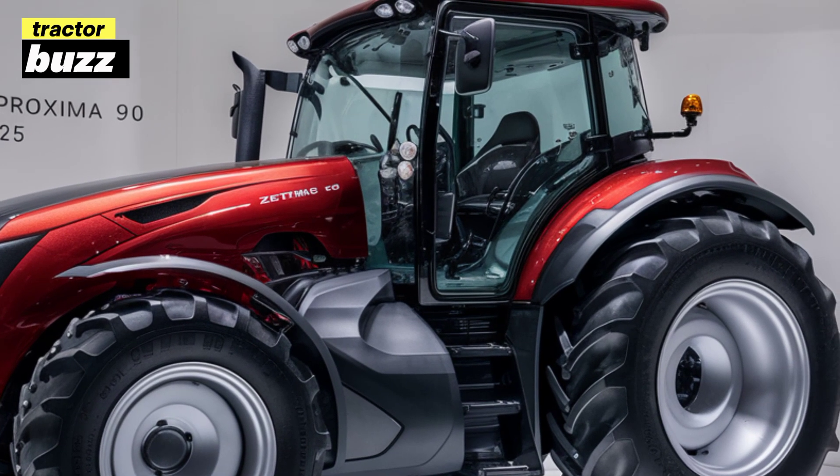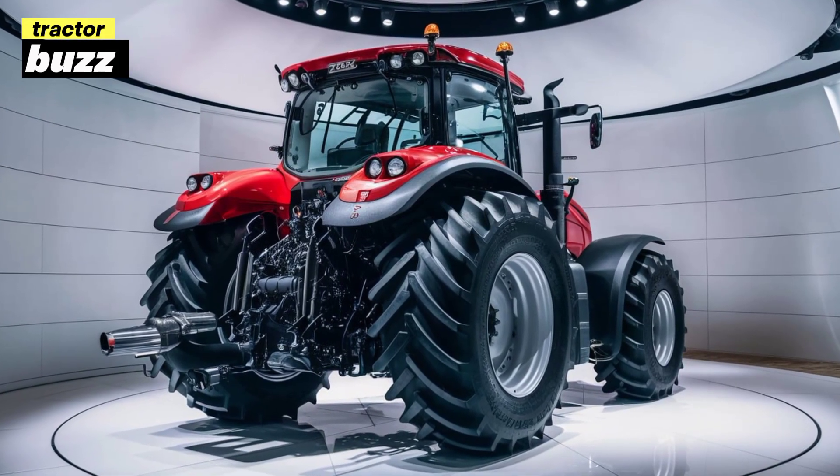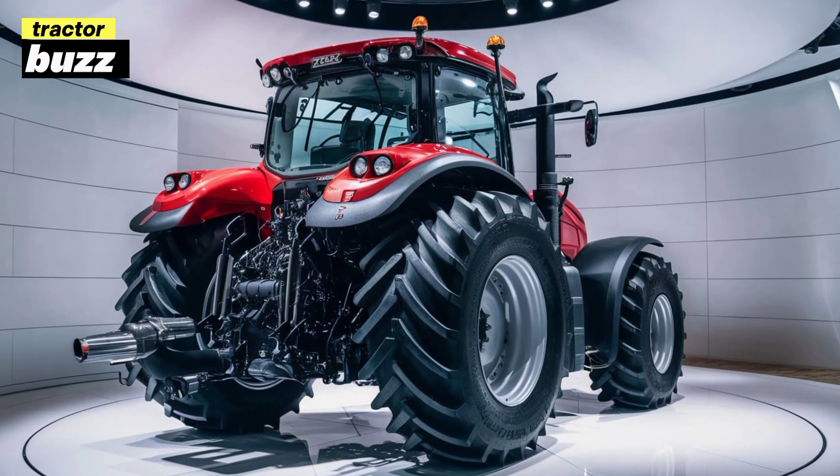The digital display shows all the vital stats of the tractor, from engine performance to fuel levels. Plus, it integrates seamlessly with external implements through its advanced control system.